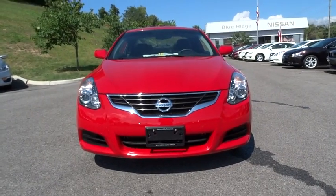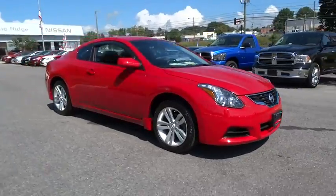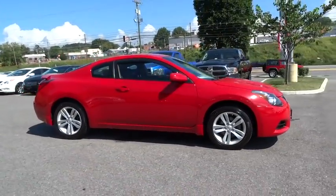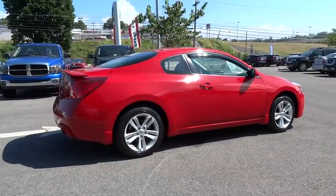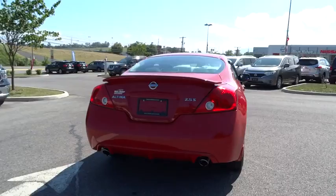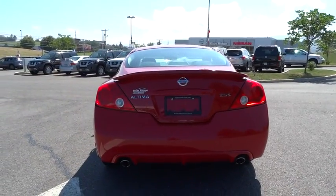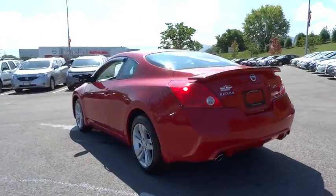2012 Altima. The Nissan Altima offers advanced features to make life easier, including push-button ignition, which comes standard. Combine that with a powerful V6 or efficient four-cylinder engine, six standard airbags, and over 5,000 quality and performance tests, and you'll see the Nissan Altima is made to drive and built to last.